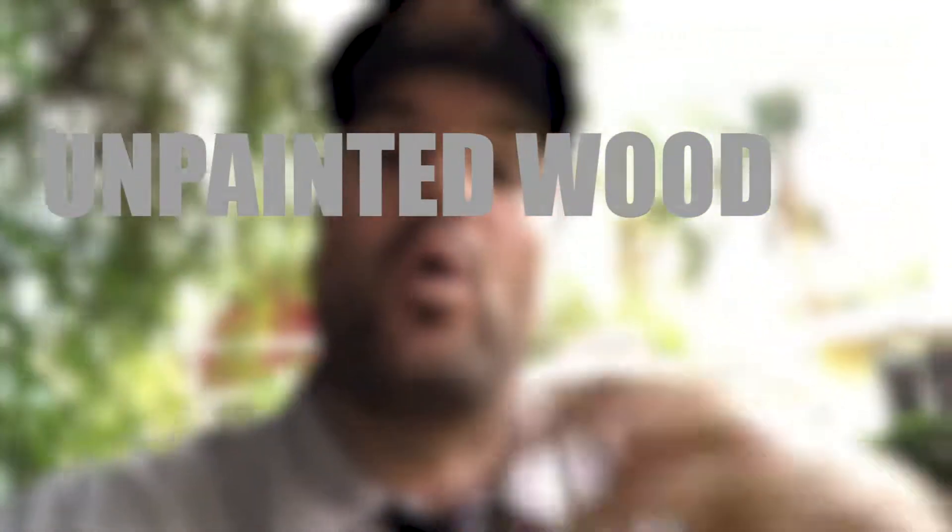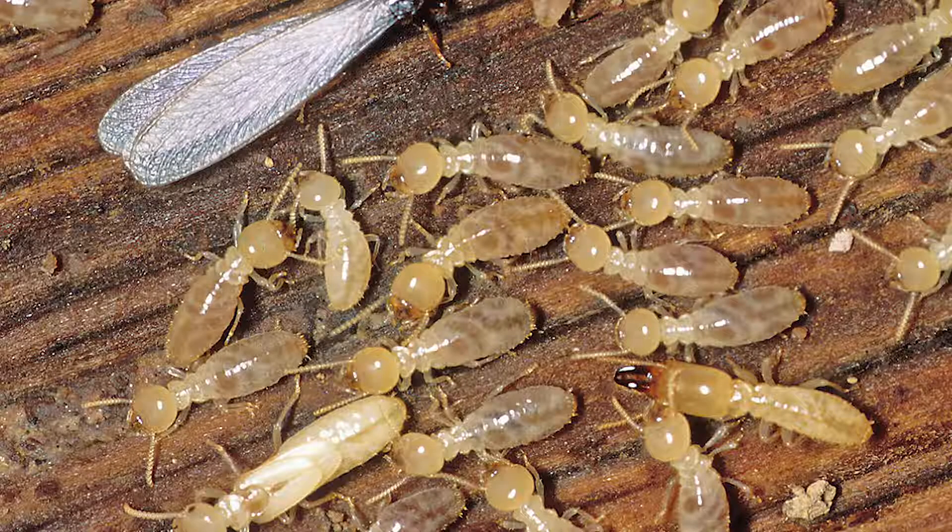At about 24% moisture, wood can fall victim to termites. And if you've got any kind of unpainted wood or weathered eaves on your house, or faulty rain gutters or no rain gutters at all, whenever there's excess runoff from rain or even ambient moisture in the air, the wood is going to suck up that moisture and fall victim to all kinds of wood-destroying organisms such as fungus, dry rot, or even drywood termites.